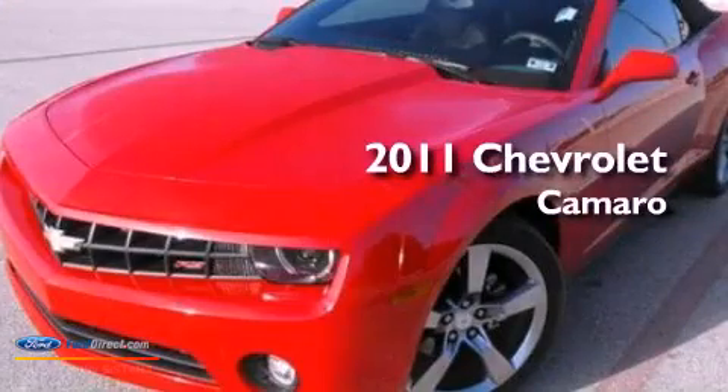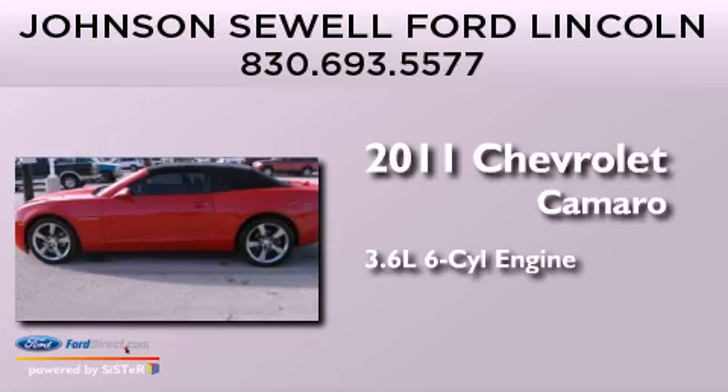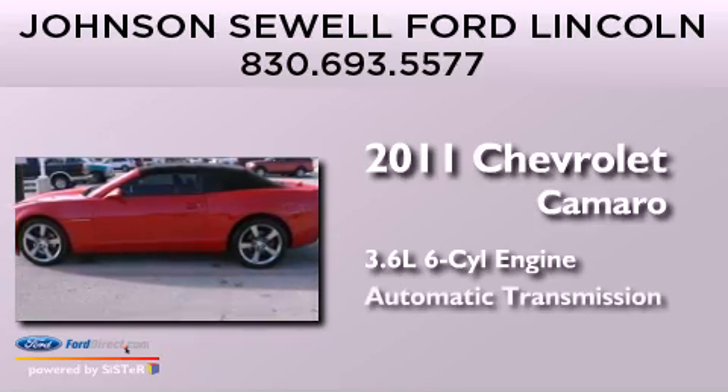This is a 2011 Chevrolet Camaro. It features a 3.6-liter, six-cylinder engine and an automatic transmission.